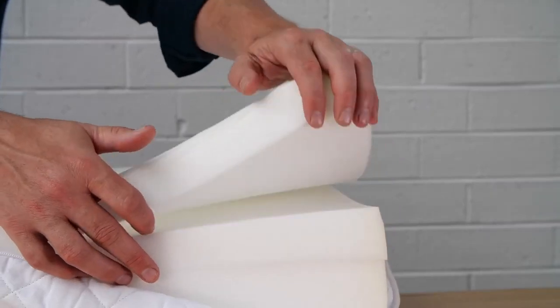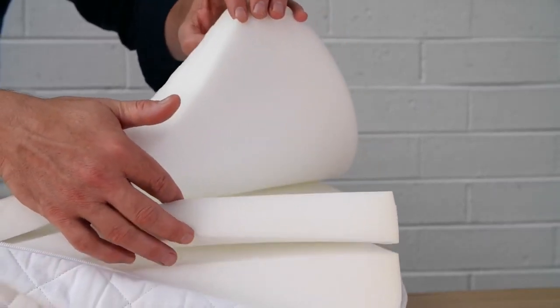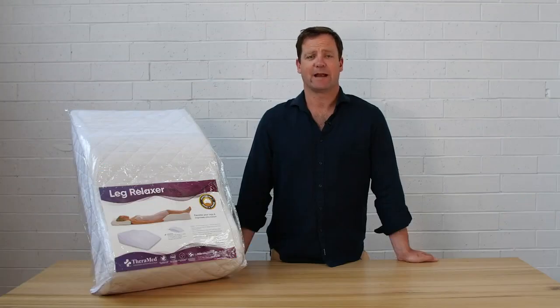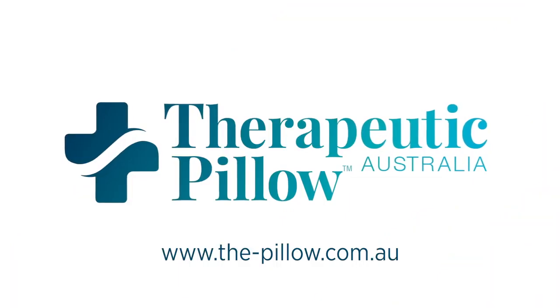There is a removable inner wedge to adjust for your preference. This product is available in quilted or waterproof versions. The Theramed Leg Relaxer has been designed in consultation with Australian health professionals and is manufactured right here in Melbourne by Therapeutic Pillows Australia.